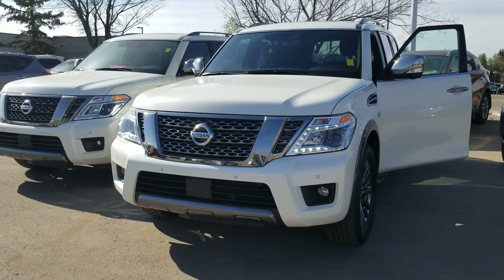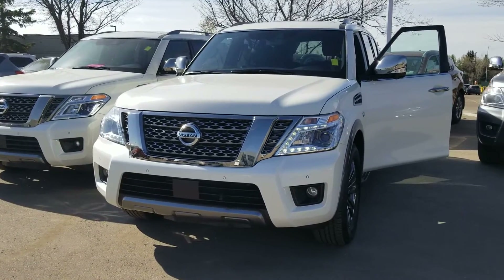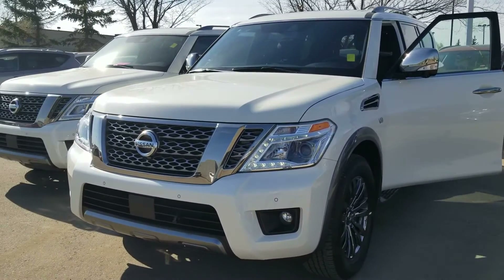Hey Mr. Lee, it's Solomon from Petro Nissan. I just wanted to give you a quick video and a little sneak peek of the 2018 Nissan Armada Platinum Reserve.